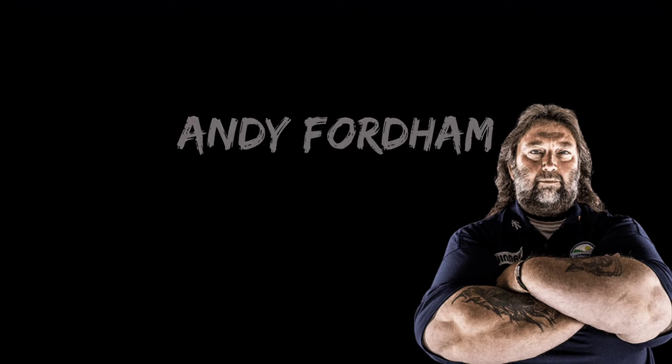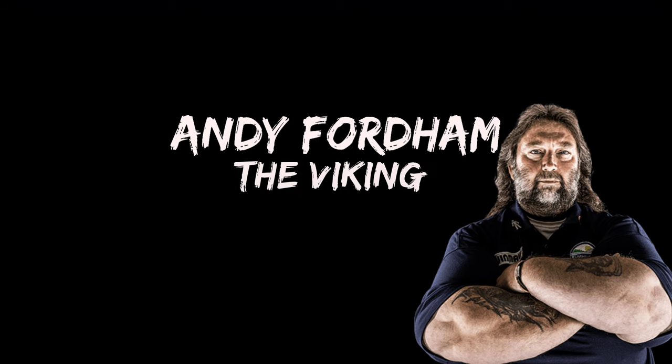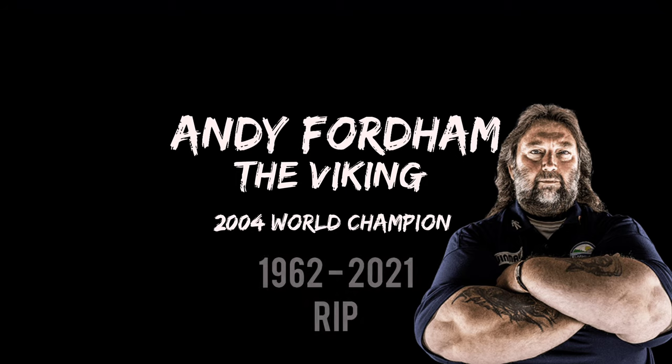But that's it for today. That is the incredible, unique, and solid throwing style of Andy Fordham. Please remember to like and subscribe, and thank you for watching Straight to the Point.